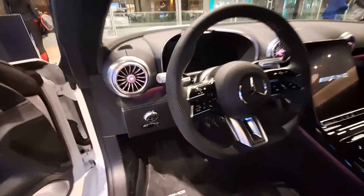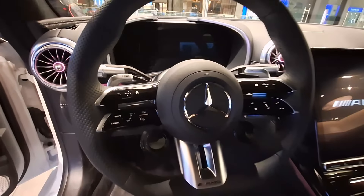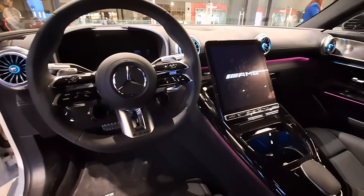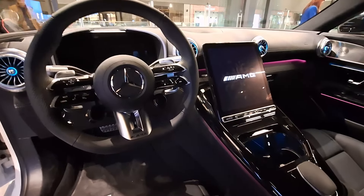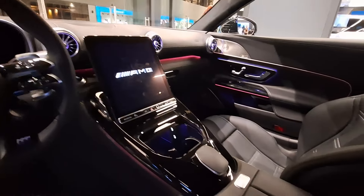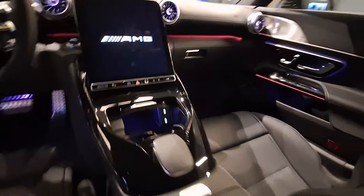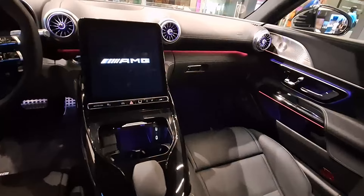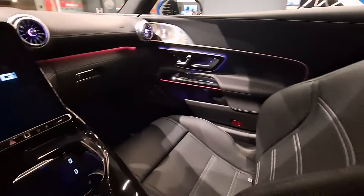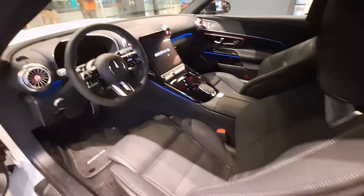The center console flows into the lower section of the instrument panel. The functional and visual focal point is the 11.9-inch multimedia touchscreen. Its portrait format offers numerous advantages, especially for navigation, as well as more ergonomic freedom. The 12.3-inch driver display can be personalized with individually selectable layouts. The Mercedes-Benz User Experience infotainment system is intuitive to operate and capable of learning. It offers extensive AMG-specific content in five display styles, with exclusive menu items such as AMG Performance and AMG Track Pace underscoring the sporty character.